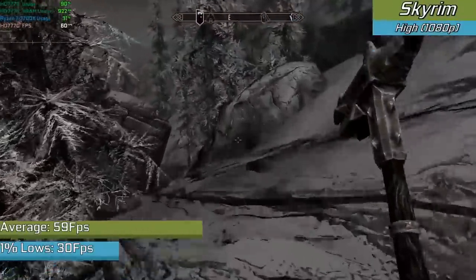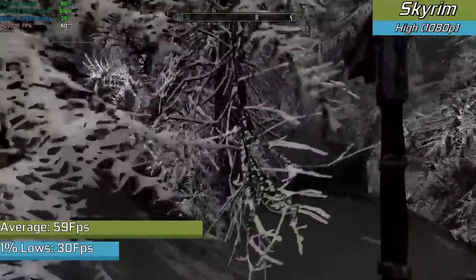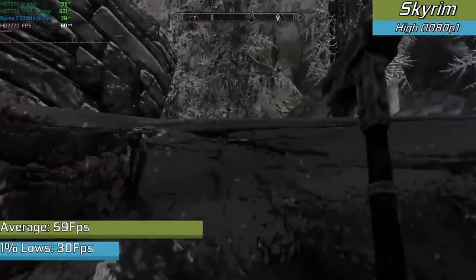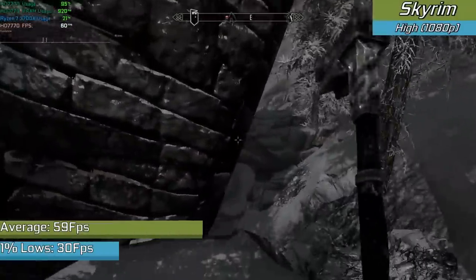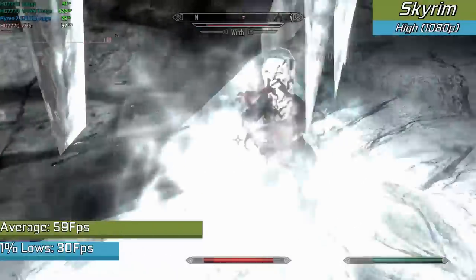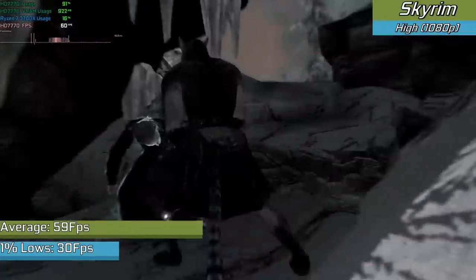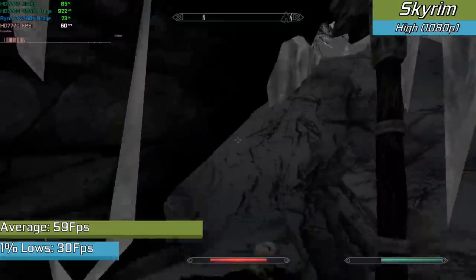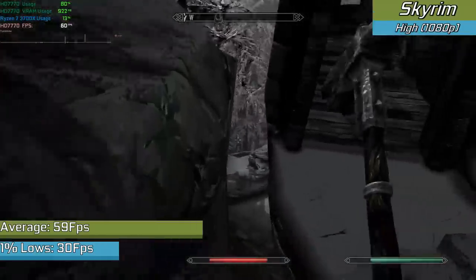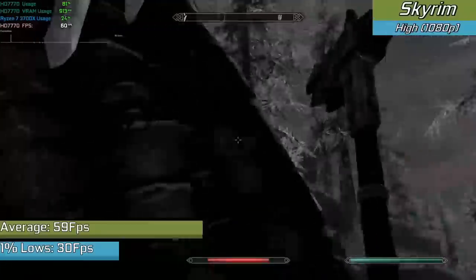Older titles will run in full HD with higher settings very easily. Skyrim, other than the usual frame drops you'd expect, did run fine — I did turn down anti-aliasing as I found it a bit too much on the card, but even so the game looks really nice. I did briefly try the Special Edition of the game, but you have to start looking at 720p with lower settings. When you can play the original release in 1080p at 60fps with high settings, why bother with the other variants?